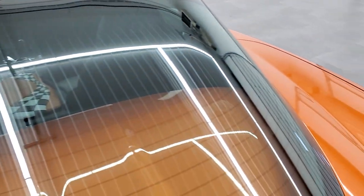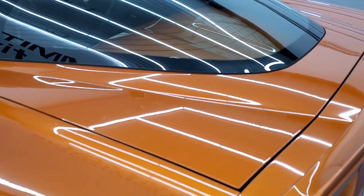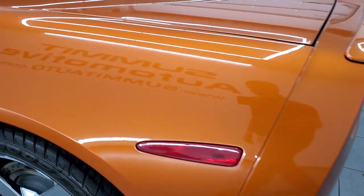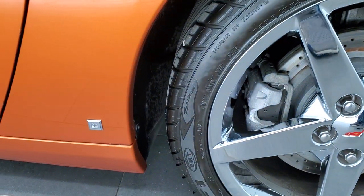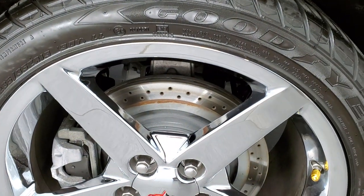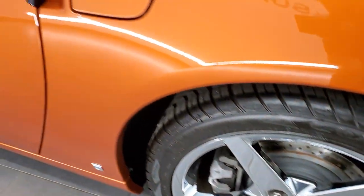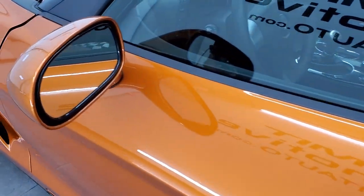The rear hatch is in nice condition, as is the glass. This one does come with the dual top, so it has the color match top and the glass roof. As you go down the driver's side, just as clean as that passenger's side — no scuffs or scrapes on that rear quarter. And for full disclosure, this back rim is just as clean as the rest. The driver's side door looks really good and it does come with power mirrors.